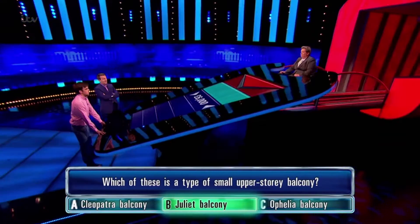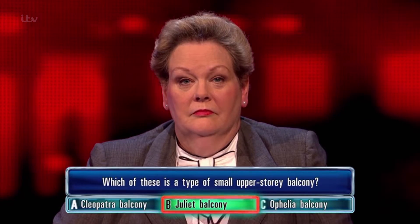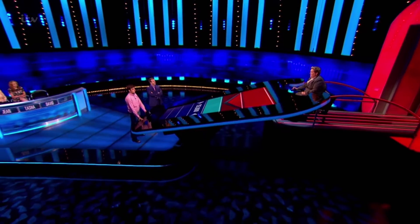The correct answer is Juliet balcony — that's right, one step closer. Juliet balcony, yes, exactly. Cleopatra was wrapped up in a carpet, and Ophelia fell out of a tree.